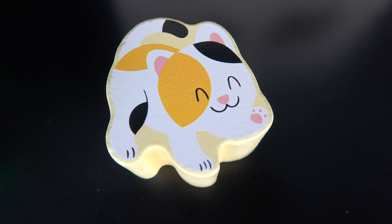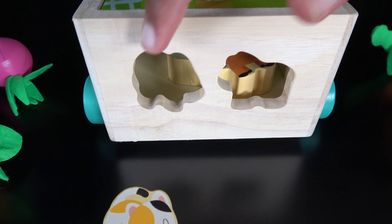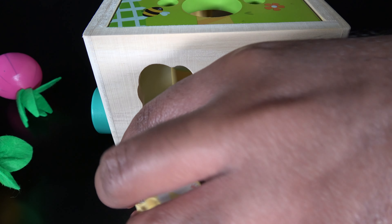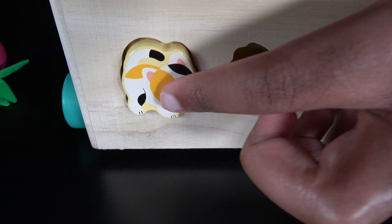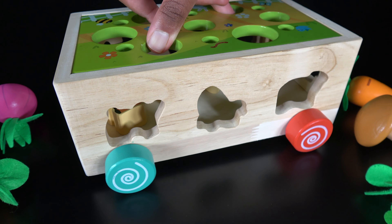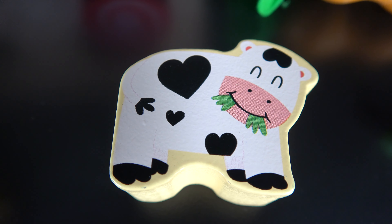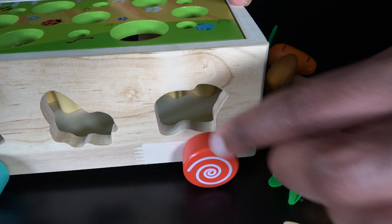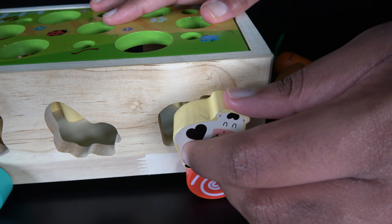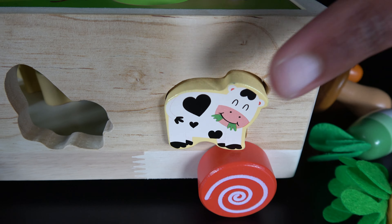This is a cat. The cat will go right here. This is the cow. The cow will go right here. Let's push the cow in.